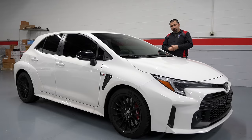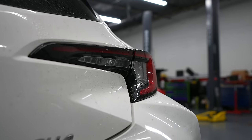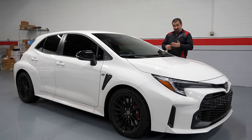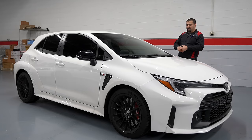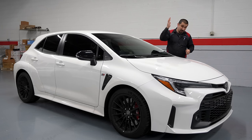We're in the middle of winter, it's snowing heavily outside, and here's this car covered in salt and dirt — a proper daily driver. This is a Toyota, so it's going to be reliable. It's all-wheel drive with a very sophisticated AWD system. Corollas last forever, they're fun, you can drive them every day. The GR Corolla is no exception. We're going to do the first breaking oil change and check this thing out.